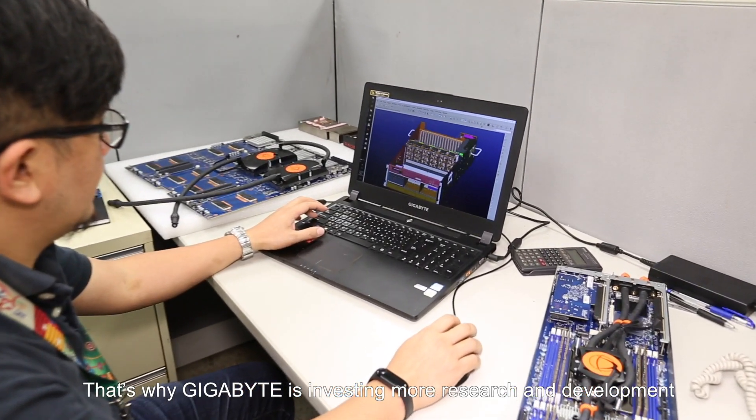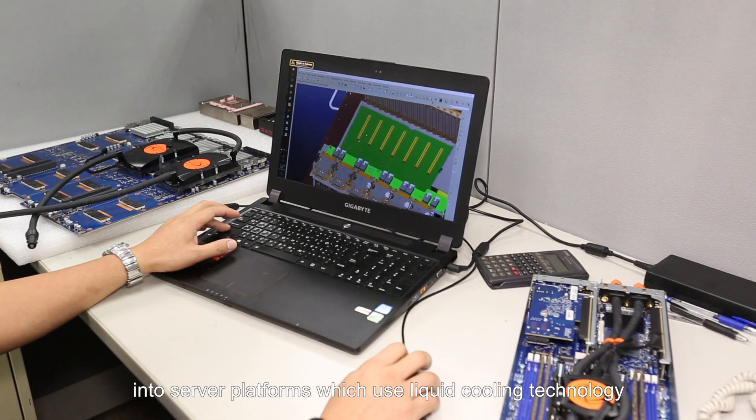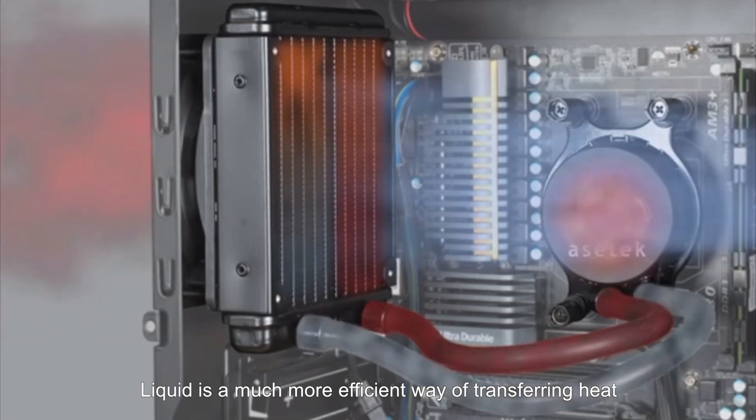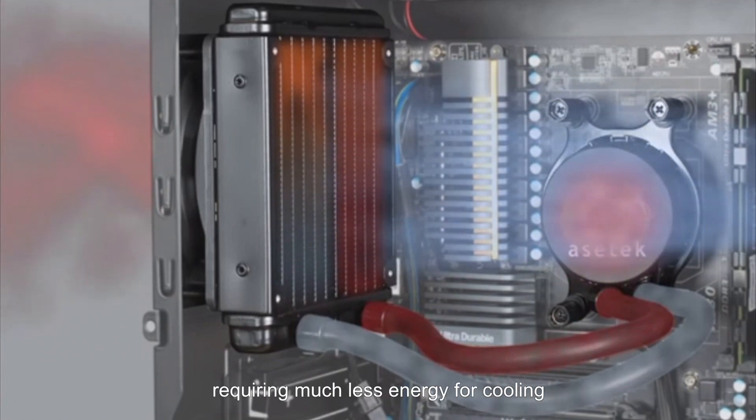That's why Gigabyte is investing more research and development into server platforms which use liquid cooling technology. Liquid is a much more efficient way of transferring heat away from electrical components than air, requiring much less energy for cooling. In addition, since air cooling equipment such as large fans and heat sinks are not required, liquid cooling systems can support a much greater density of CPU and GPU components in a given space, enabling greater compute performance capabilities.